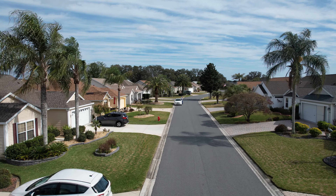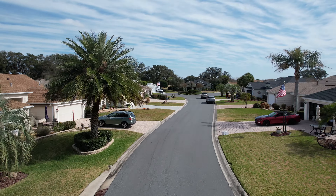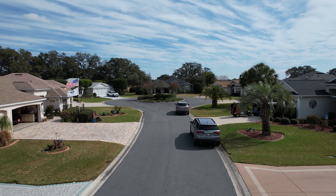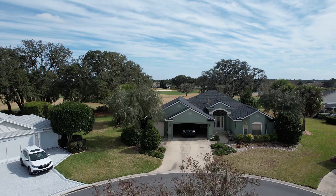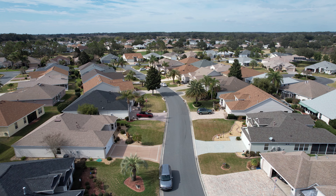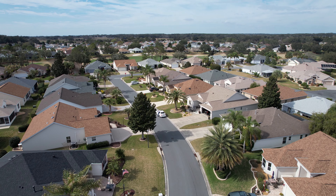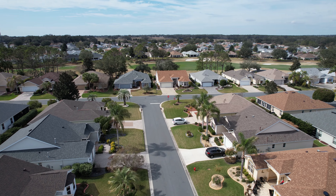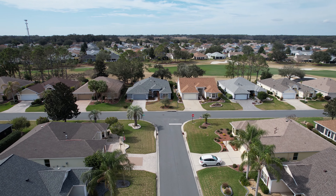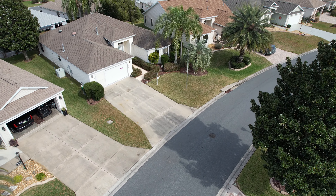Here we look at some drone footage. We're traveling down the street towards the east. The house we just passed on the left is the property we're considering today. The house on our left now is the one that sold in November. As we rise up, you can get some idea of what surrounds the neighborhood — it's very scenic. This is a view heading back down the street the other way, with the house to our right with the dark gray roof. Here we focus on the property we're considering, and as we rise up, you get some sense of what surrounds it.